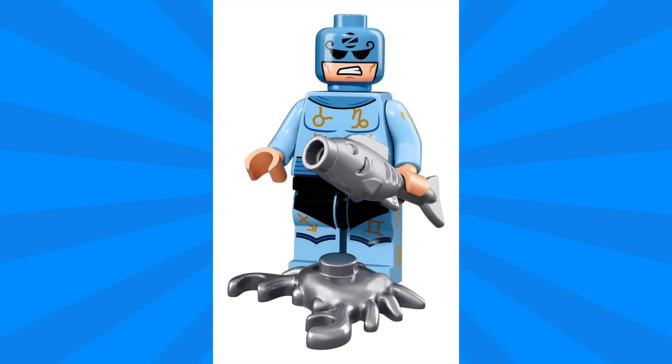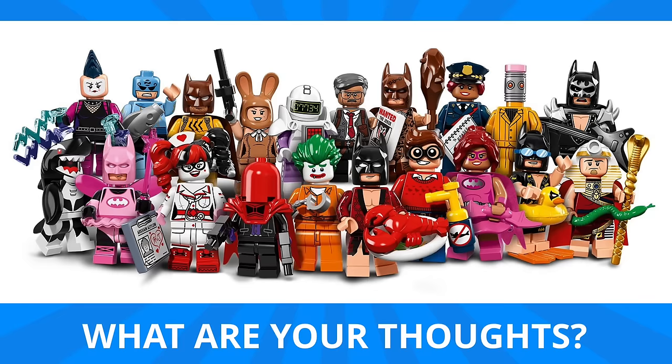Finally we have Zodiac Master, and this one looks just like it did in the comics. The costume is simple and has zodiac signs printed on it. He's also carrying a fish and a crab, which are meant to represent Pisces and Cancer.